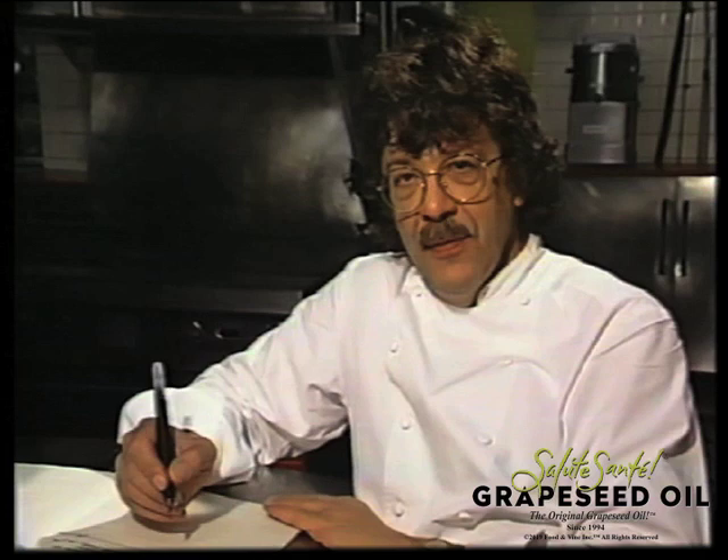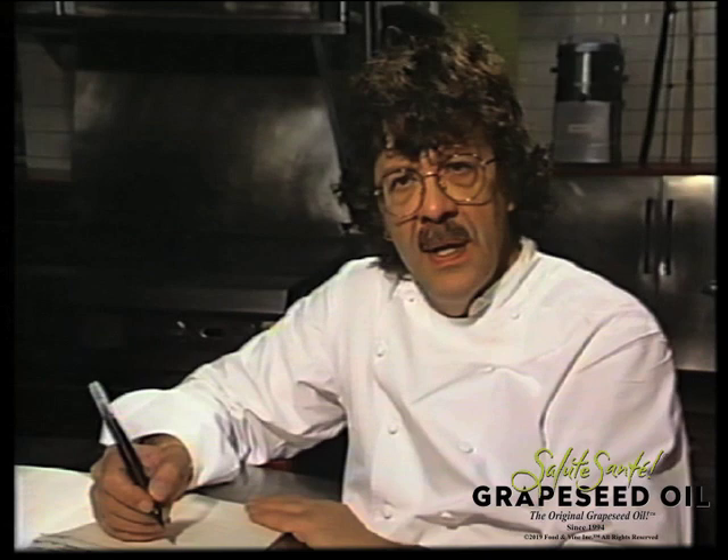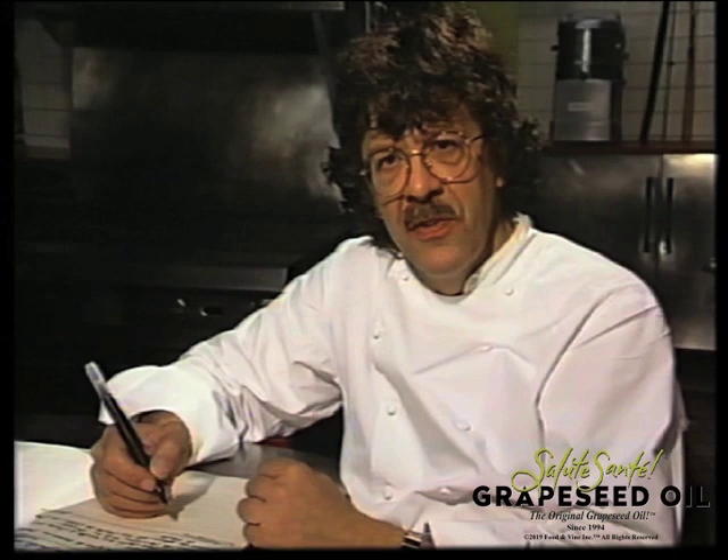I'm Jean-Louis, from Jean-Louis at the Watergate in Washington, D.C., and I'm just writing the menu for tonight. I write the menu every day around 12 o'clock when I can have all the freshest and finest ingredients in this country. Most important for me is to use the best butter, the best oil, the best ingredients to please my customer.